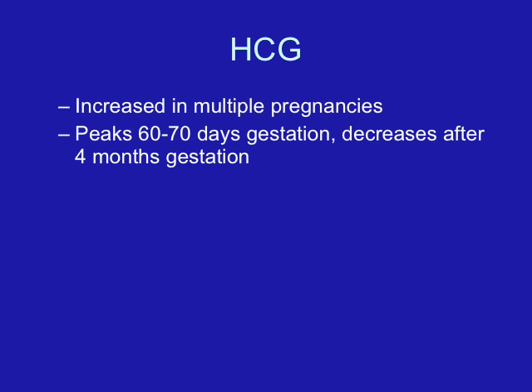The first function we're going to talk about is the placenta acting as an endocrine gland. The placenta makes a number of hormones that are necessary to sustain pregnancy and develop a healthy newborn.